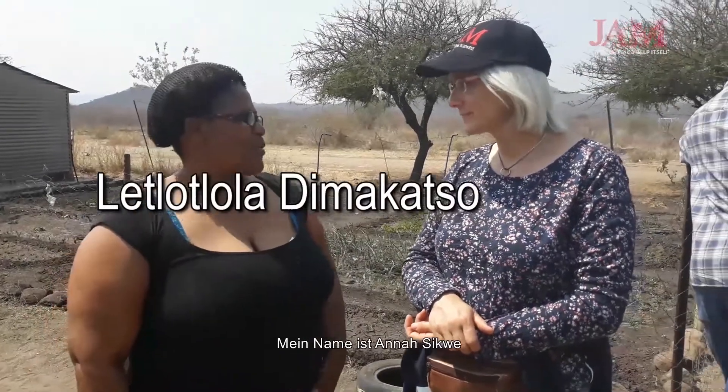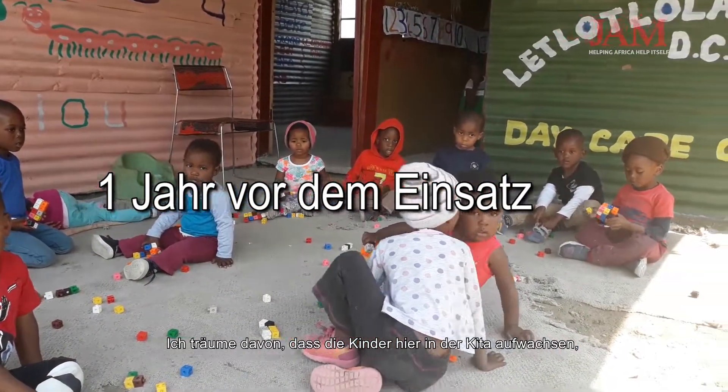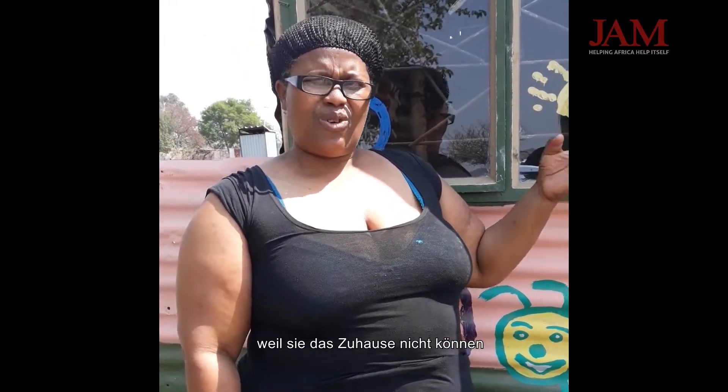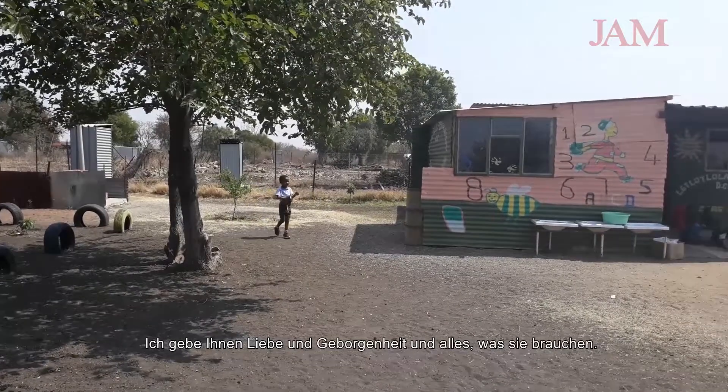My name is Anna Sikwe from Kolokwe. My dream is to see these children living a healthy life here at the center, because they don't get it from their houses. I need to give them love and shelter and give them everything they need unconditionally.